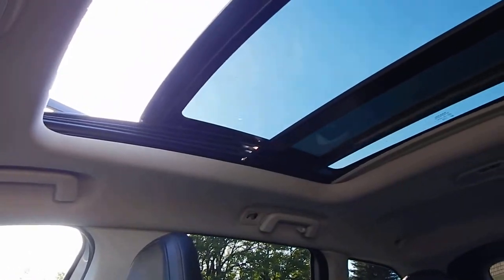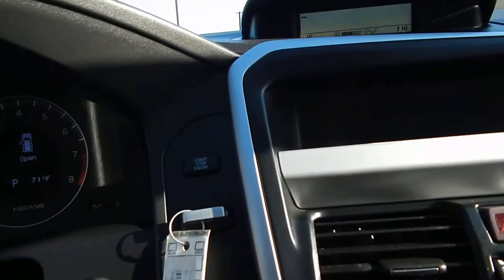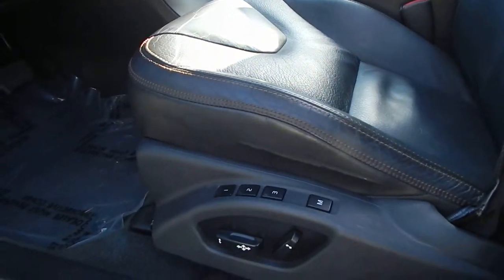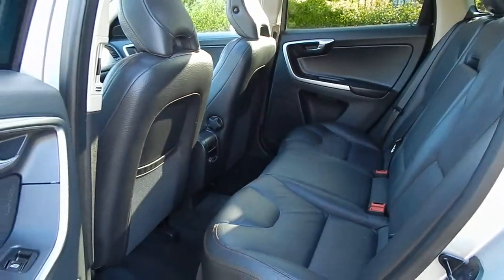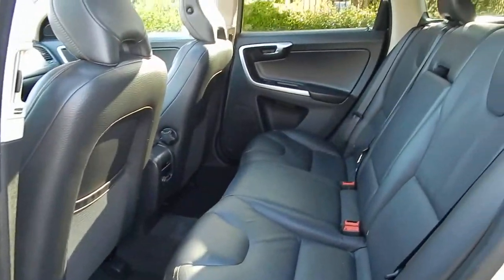All electronics in this vehicle work properly. We have the push button start. Three memory seats with power adjustments. The rear seat is very roomy and comfortable — three adults can sit back there quite comfortably with plenty of leg room, shoulder room, and headroom.